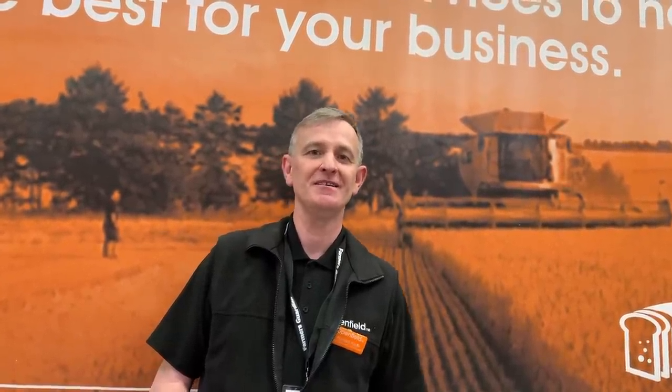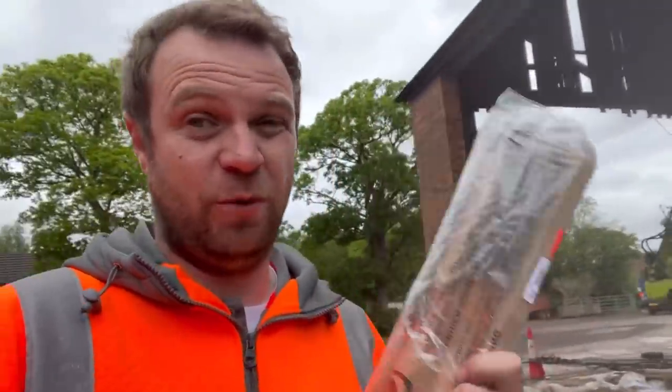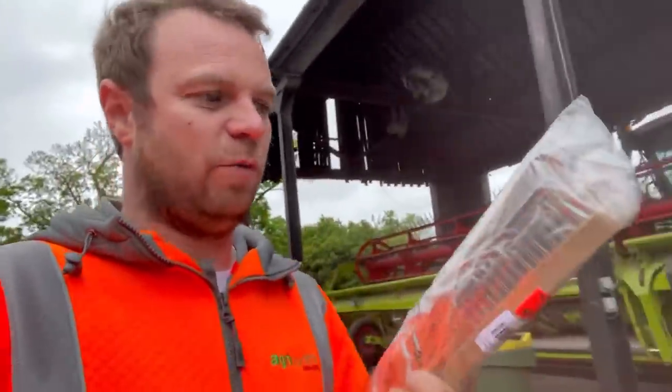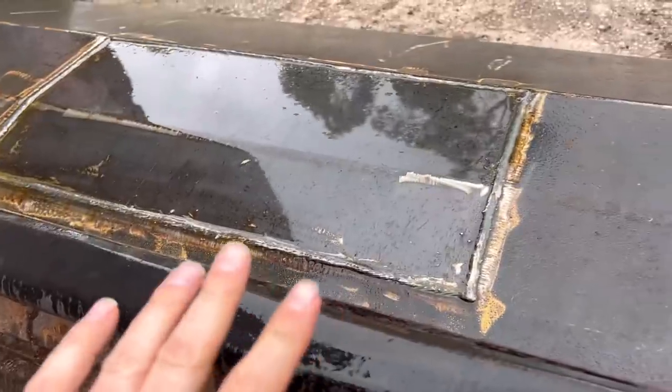Four wire brushes - today's quiz question: guess how much, delivered, ordered at eight o'clock last night from Amazon. Suppose you could check but guess how much - I couldn't believe it. I'm always looking for one so I just thought I'd buy a packet of them.